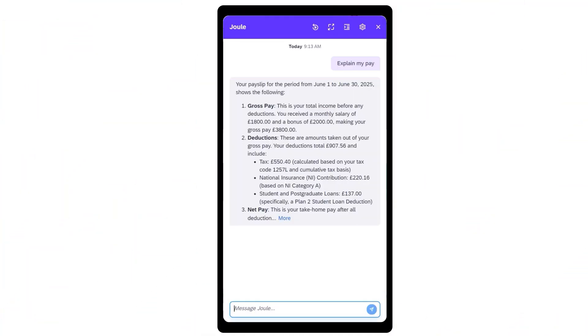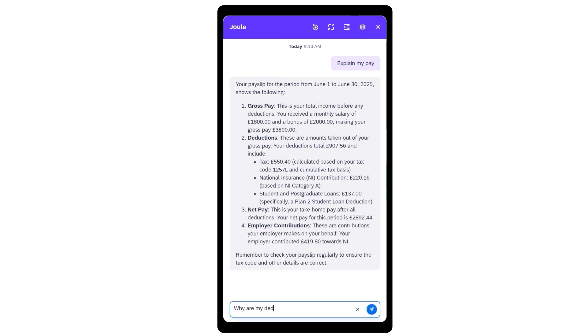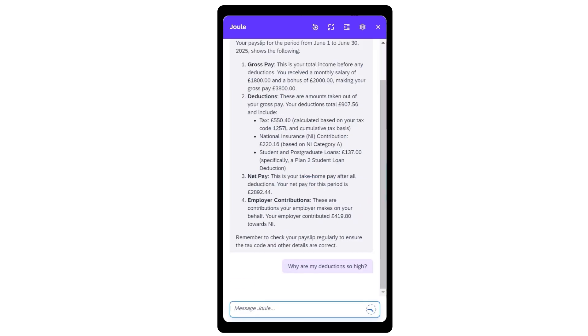In this release, we're bringing exciting enhancements to Joule, SAP's AI co-pilot. Now, employees can easily understand details of their pay statements by simply asking Joule. This reduces HR inquiries and tickets and boosts employee satisfaction.